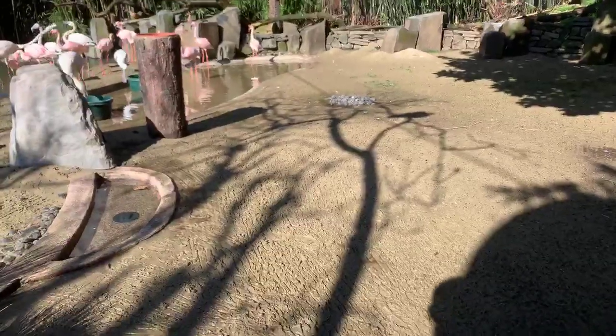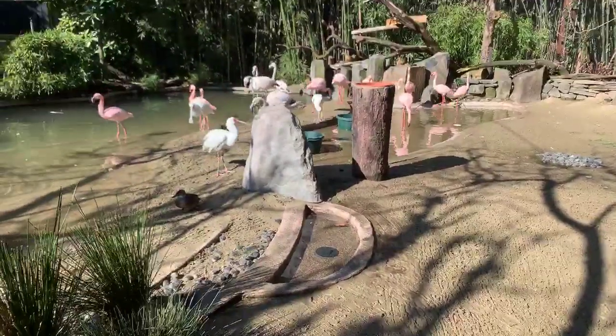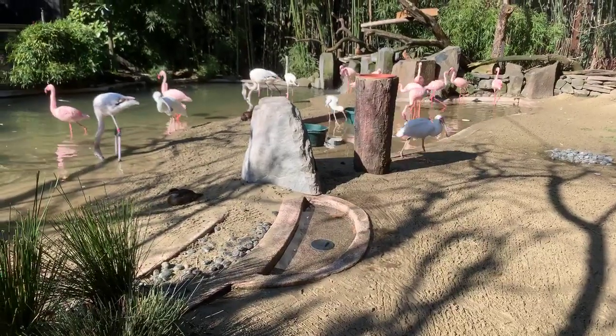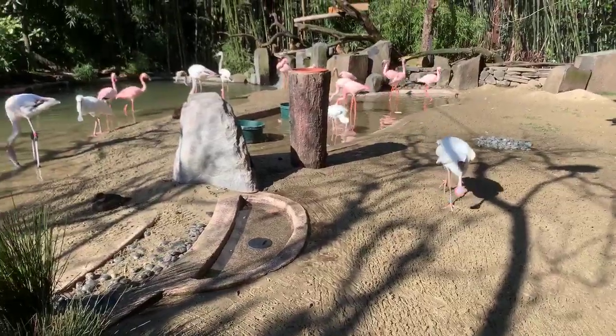The greater flamingos are a little bit bigger. They're also paler, and that's mostly because they are still younger. They are nine months old — they're just about full grown in size, though they will get a little bit taller. But they're going to keep getting pinker as they get older.